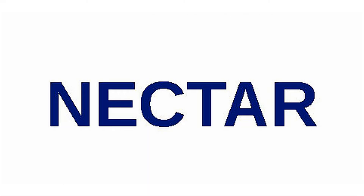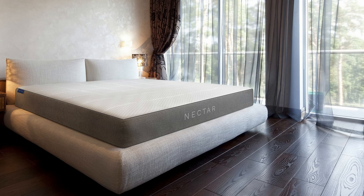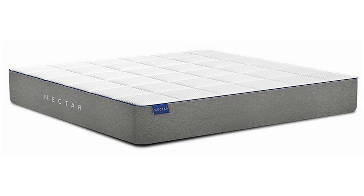Nectar: Rated number one by many reviewers and called the most comfortable mattress and the best mattress money can buy by customers. As a memory foam mattress, Nectar offers great contour, very good pressure relief, low motion transfer, and low levels of bounce. You will be able to sleep comfortably in each position, and your spine will feel properly aligned in each one of these positions. The premium materials and extraordinary craftsmanship make it a luxury mattress that can compete with other beds costing much more.